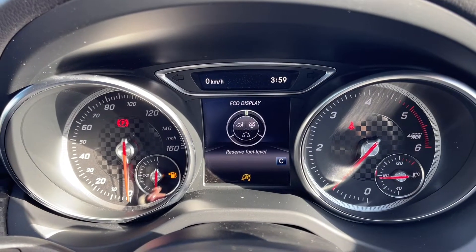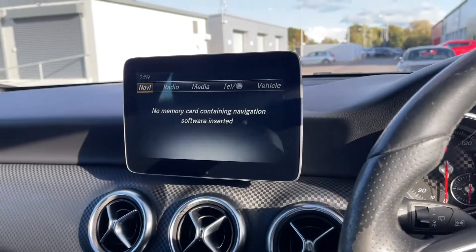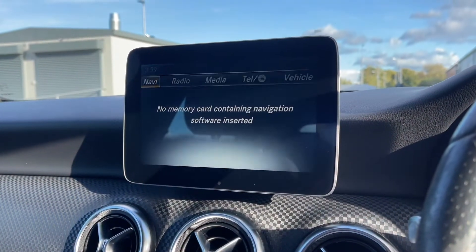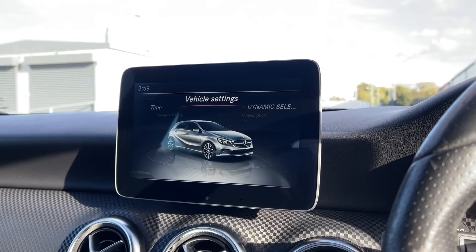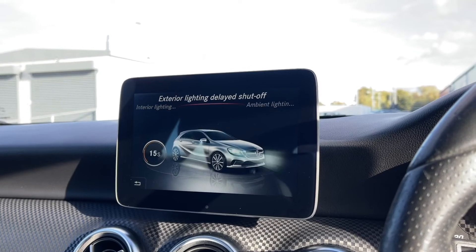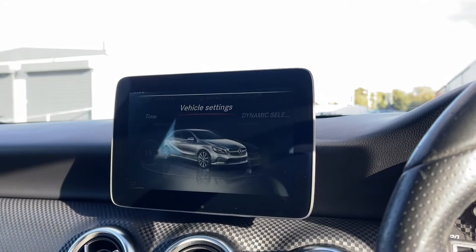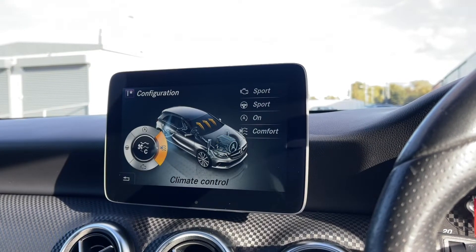Your driver information screen can be used to view your trip information. Moving across to the media screen, you've got the navigation preparation so you can get this enabled at a Mercedes dealer if you prefer. In the vehicle settings you can adjust everything from your lighting to your dynamic select, so you can actually customise your own driving mode.